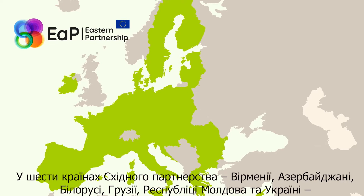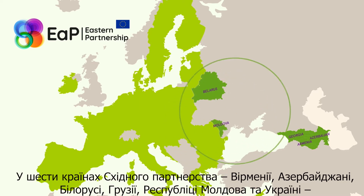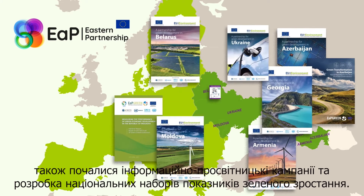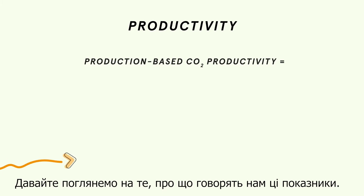The six eastern partnership countries — Armenia, Azerbaijan, Belarus, Georgia, the Republic of Moldova and Ukraine — also started raising awareness and developing their national sets of green growth indicators. Let's see what these indicators tell us.